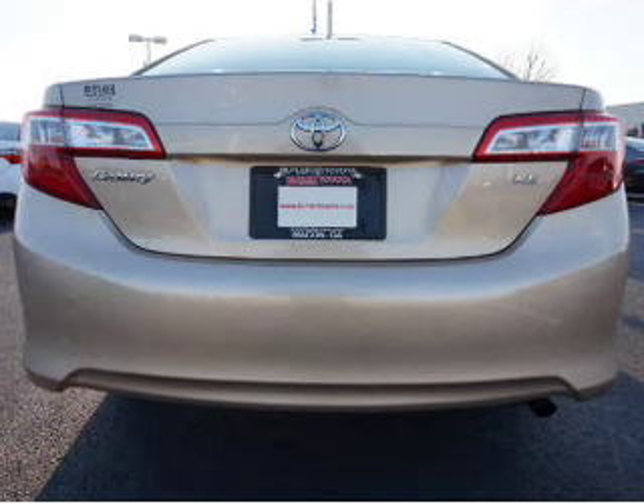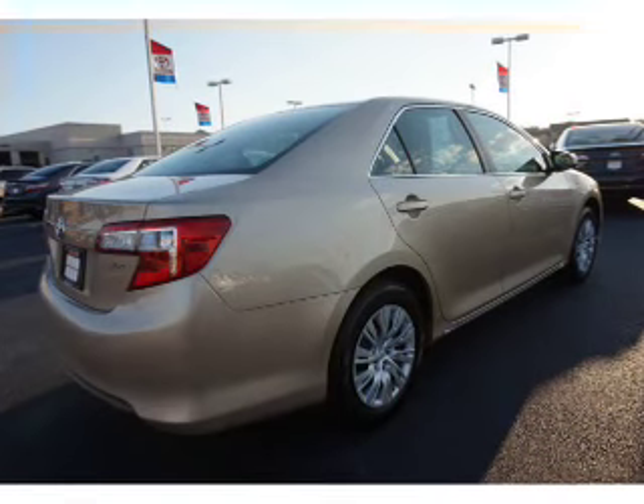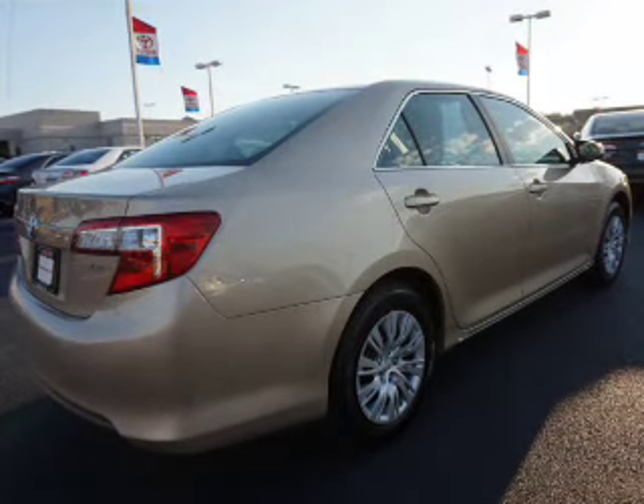The features include keyless entry, independent suspension, brake assist, traction control, stability control, daytime running lights, and anti-lock brakes.